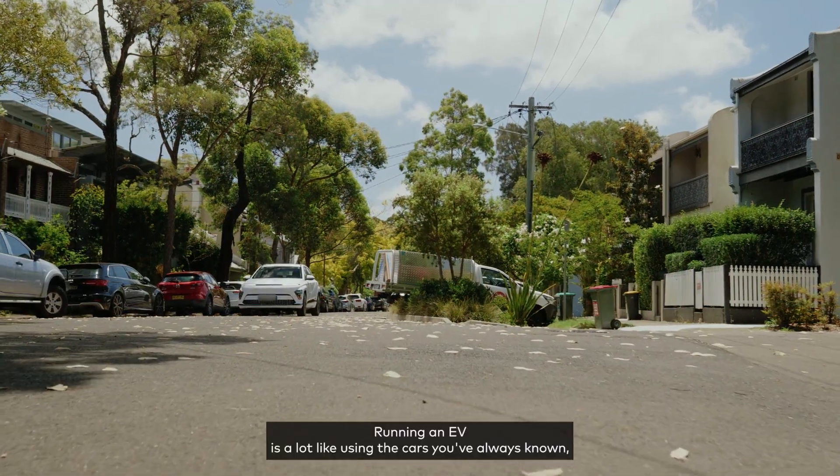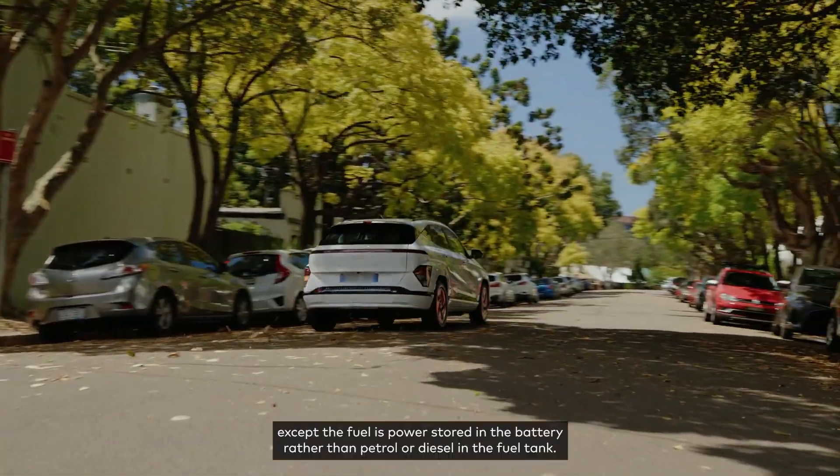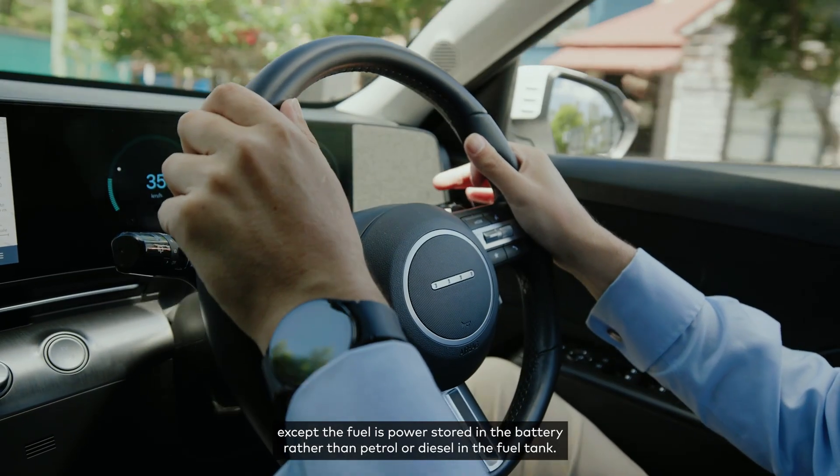Running an EV is a lot like using the cars you've always known because basically they work in the same way, except the fuel is power stored in the battery rather than petrol or diesel in the fuel tank.